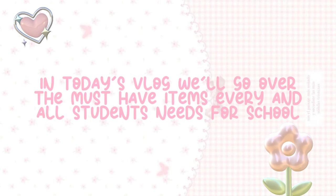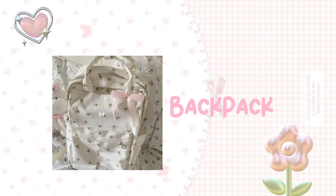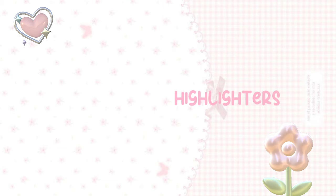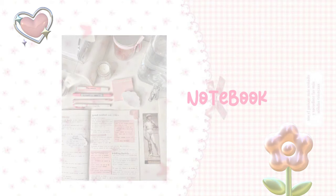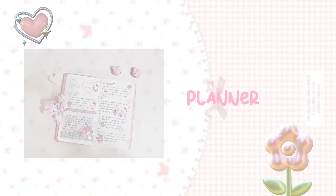In today's vlog, we'll go over the must-have items every student needs for school. Backpack, pencil case, pens, highlighters, notebook, eraser, pencil, binder paper, ruler, textbooks, art materials, planner, first aid, cosmetic products, water bottle, lunchbox.